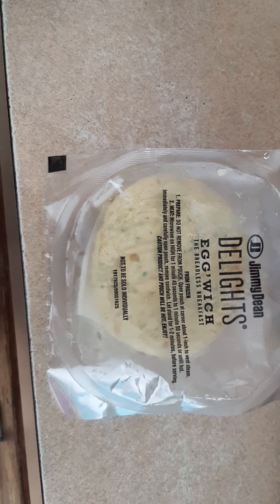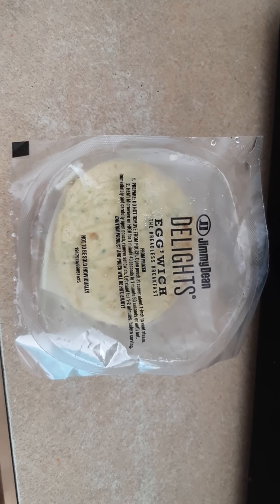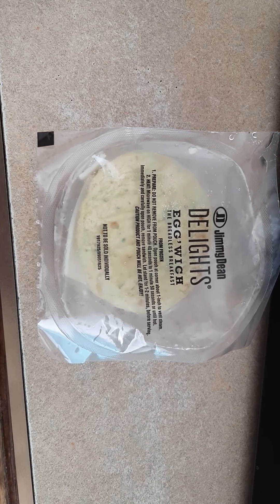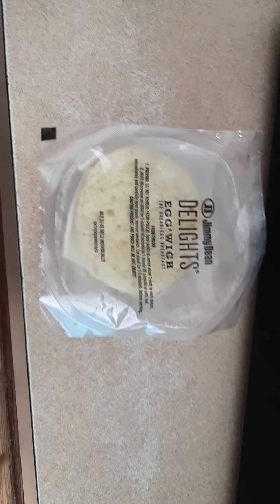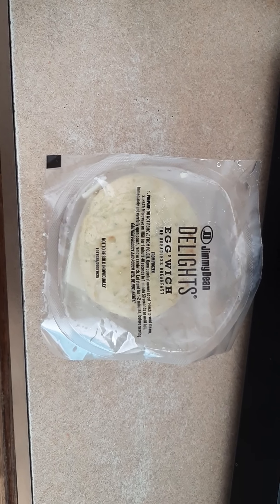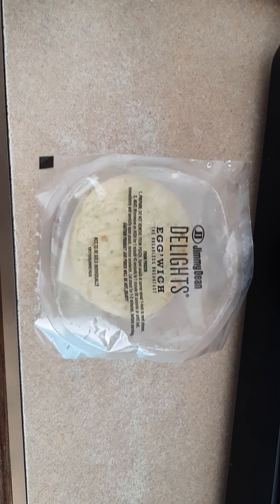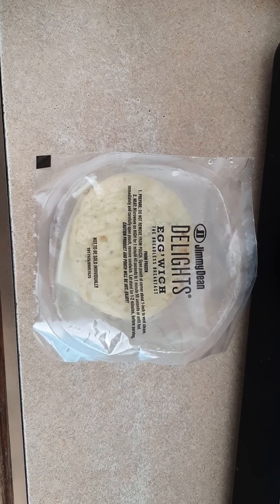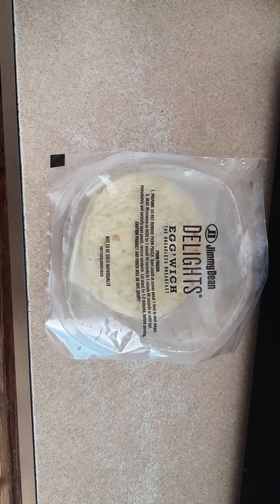This is what it comes like in the package. It's a four-count — I'm having one and my niece is having one. It says don't remove from the pouch, but I don't believe in heating anything in plastic. I do put a paper towel on when necessary, but anything that has to be cooked in plastic, I'd rather not.